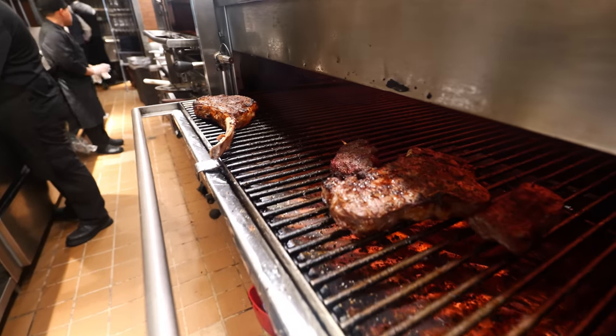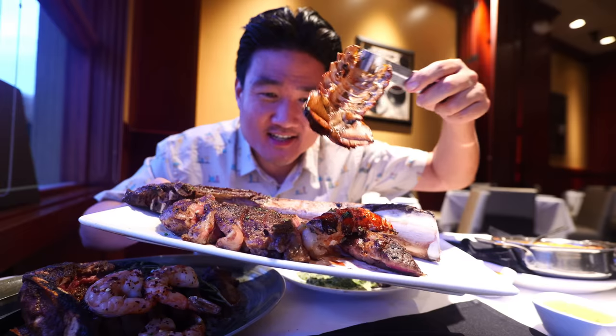Tomahawk steak, $101, with an addition of lobster tail on top of it. This is like your ultimate Fleming's meal. Hey guys, welcome back to my channel. This is Steve from Rockstar Eater coming to you with another rocking episode.